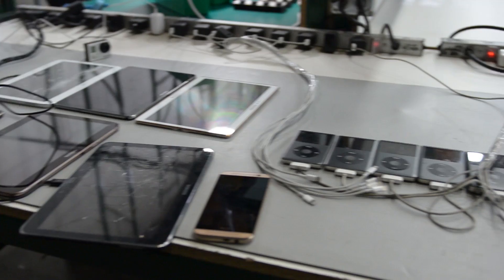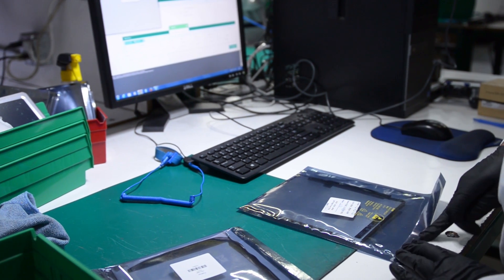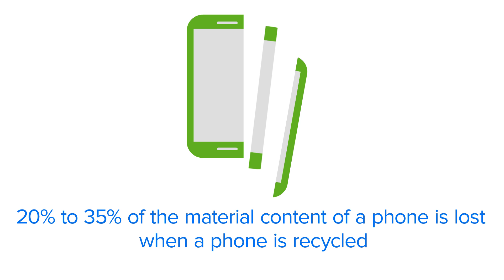Anytime that you can take parts from a product that would have gone into a shredder and use it to repair an existing product, it's a win for the environment. The products that we use have a huge cost to manufacture them. That embodied energy and much of the material is lost when we send it to material recovery, so when we're able to get parts and use them to repair existing products, it's a huge win.